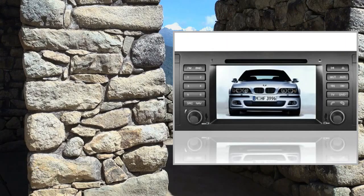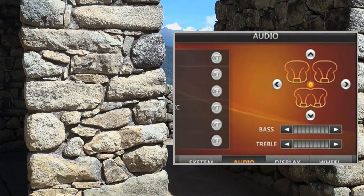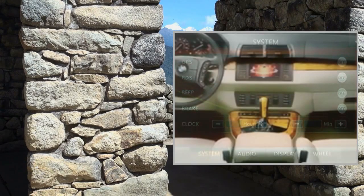Video Input: 1 channel. Video Output: 2 channels. Audio Input: 2 channels, 4.1 channel. USB and SD card port: USB and SD card max 32GB, with subwoofer output.